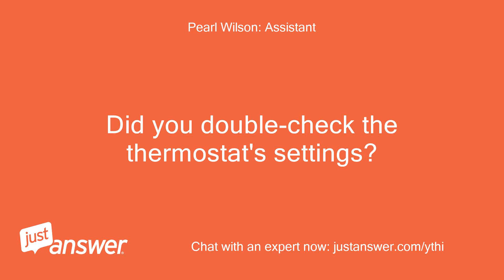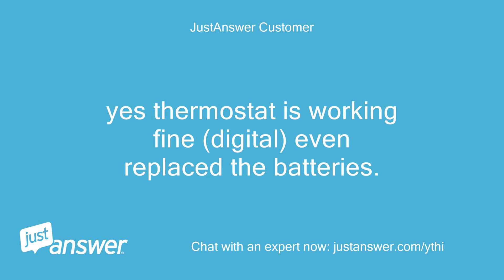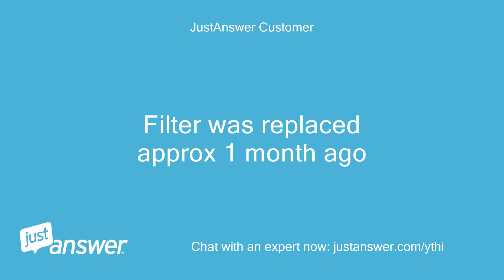Did you double-check the thermostat's settings? And what about the filters? Yes, thermostat is working fine — digital, even replaced the batteries. Set to heat. Filter was replaced approximately one month ago.